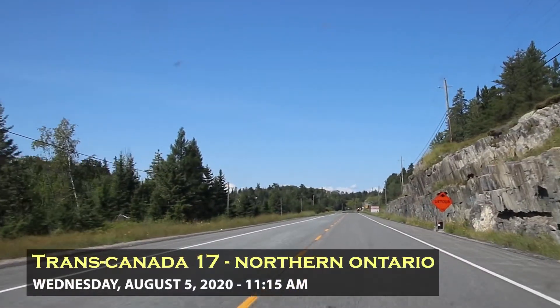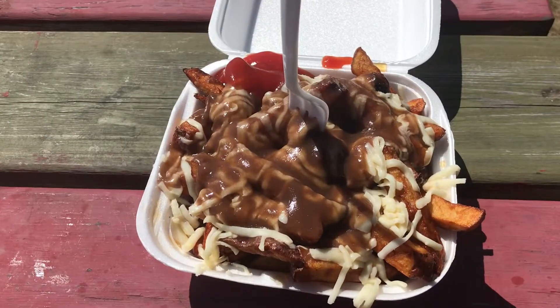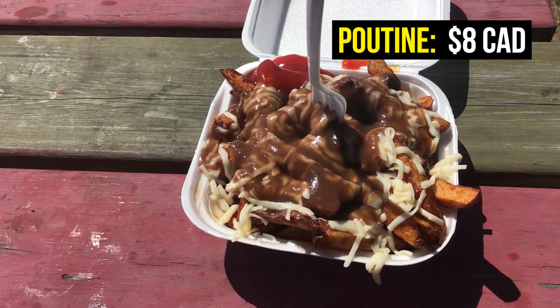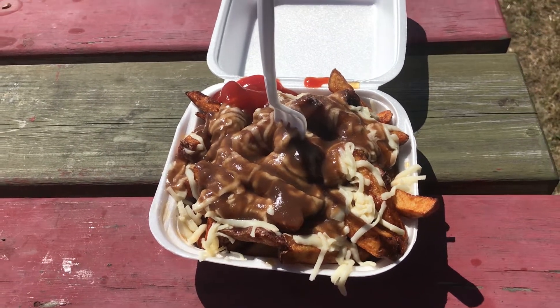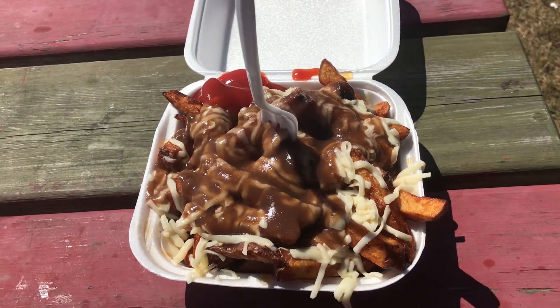I'm back on Highway 17, the TransCanada heading west towards Manitoba. Back at the old chip truck. I have ordered myself a poutine, which is a Canadian classic dish for those who are not familiar. This is a pile of french fries topped with cheese and gravy.